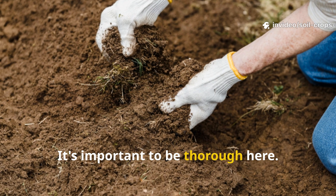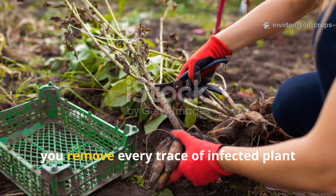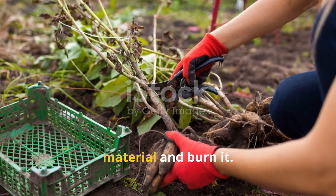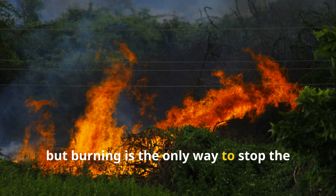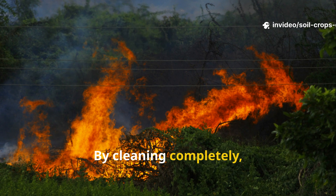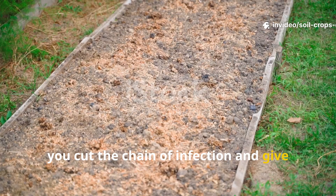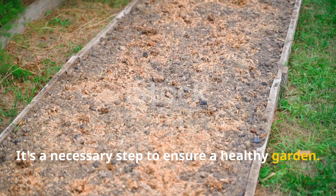It's important to be thorough here. You remove every trace of infected plant material and burn it. This might feel severe, but burning is the only way to stop the spores from recycling through the soil. By cleaning completely, you cut the chain of infection and give the ground a chance to recover.